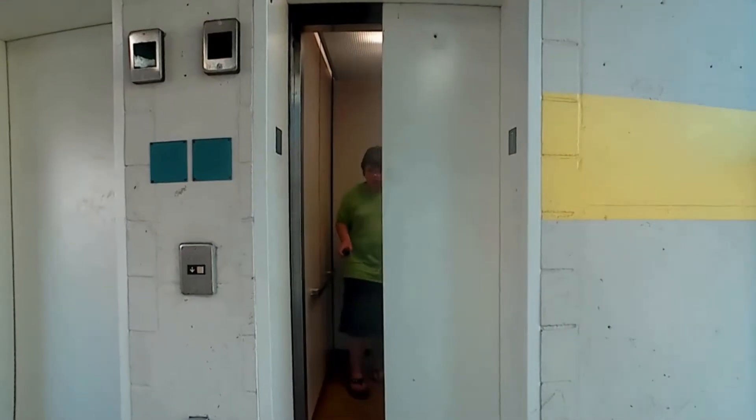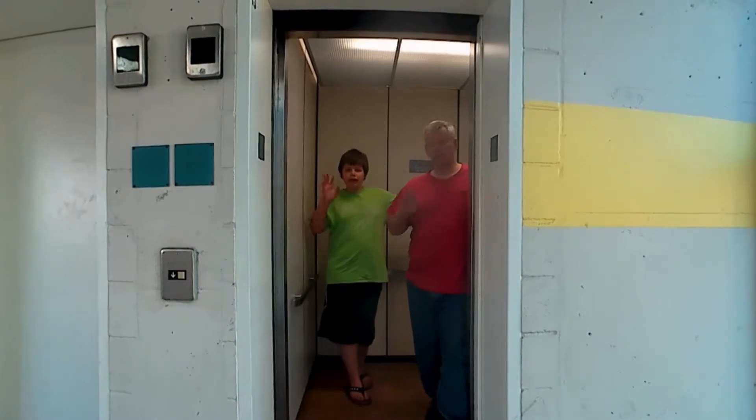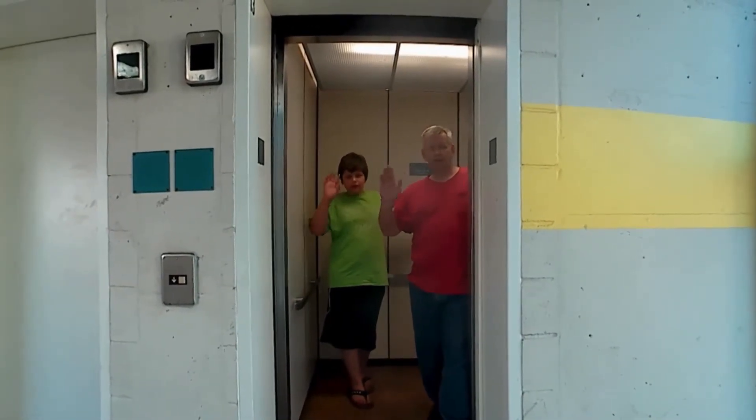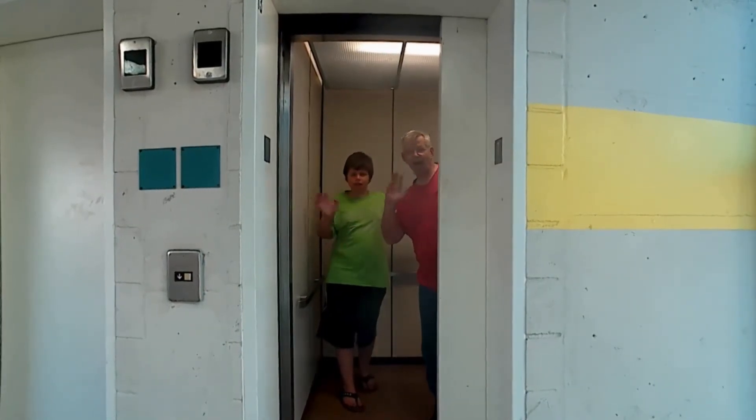That's it and goodbye. Thank you for watching and don't forget to subscribe. Hit the like button. That's it and goodbye. Bye.